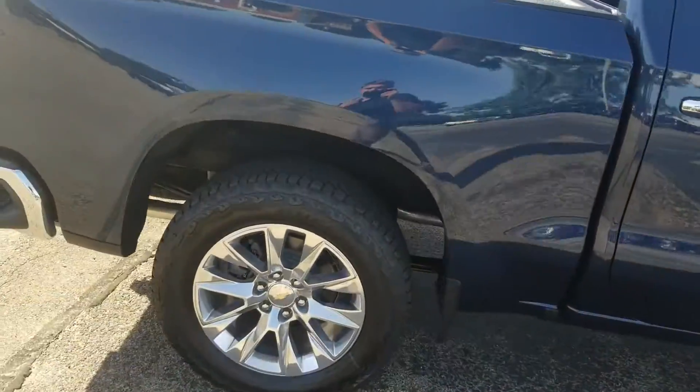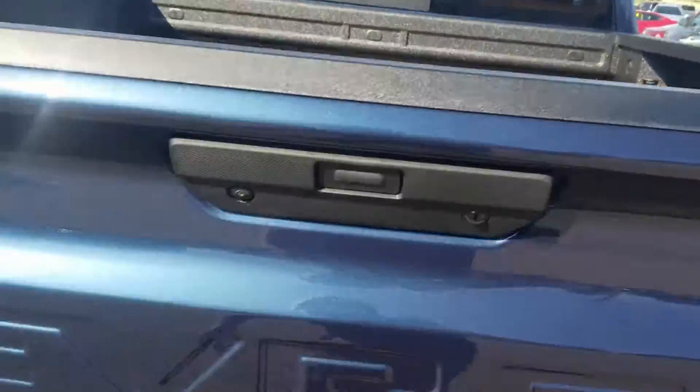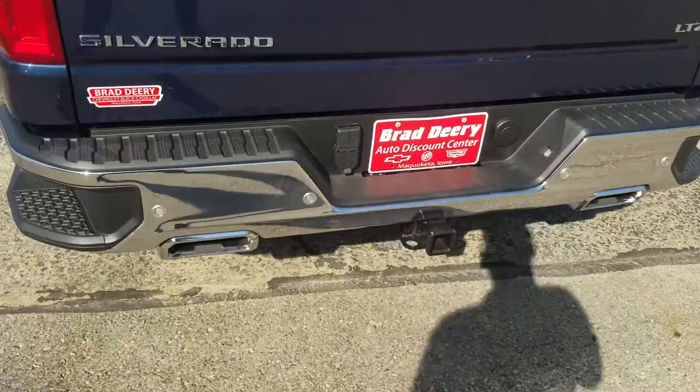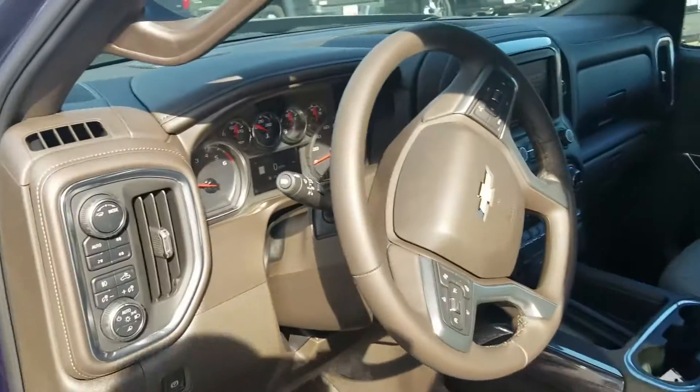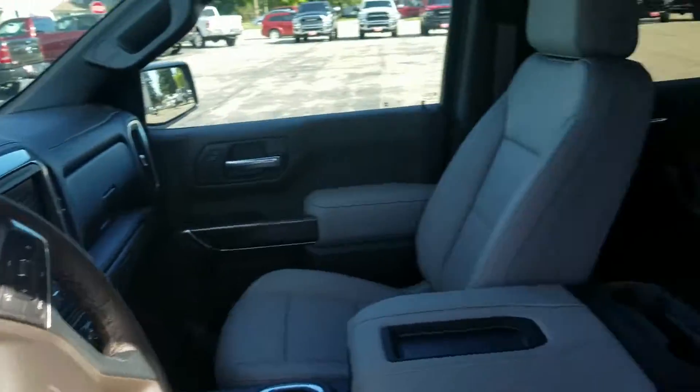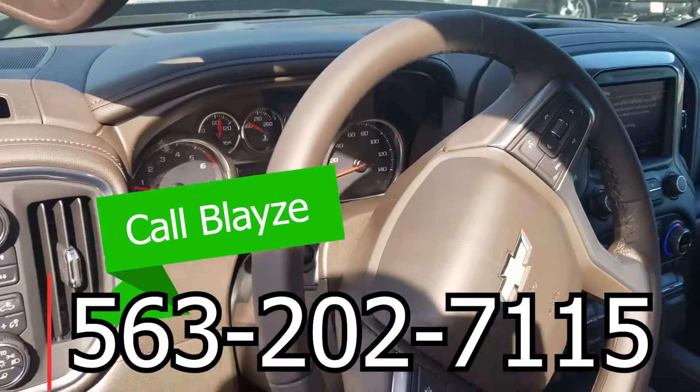Spray-in bed liner, tow package — whoo! If you have any questions or are interested in it, give us a call. Once again, my name is Blaise Luna, just ask for Blaze and I'll be happy to help you.